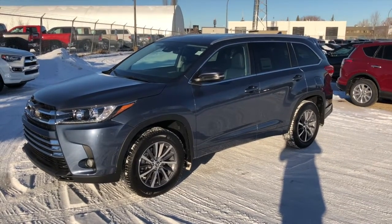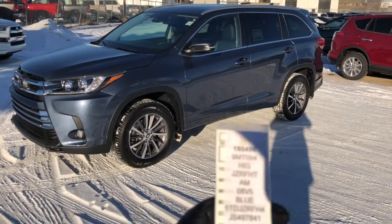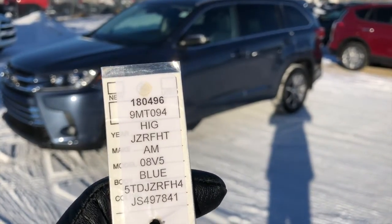And now a quick walk around on the Highlander XLE that you're interested in. Stock number 180496 in the blue.